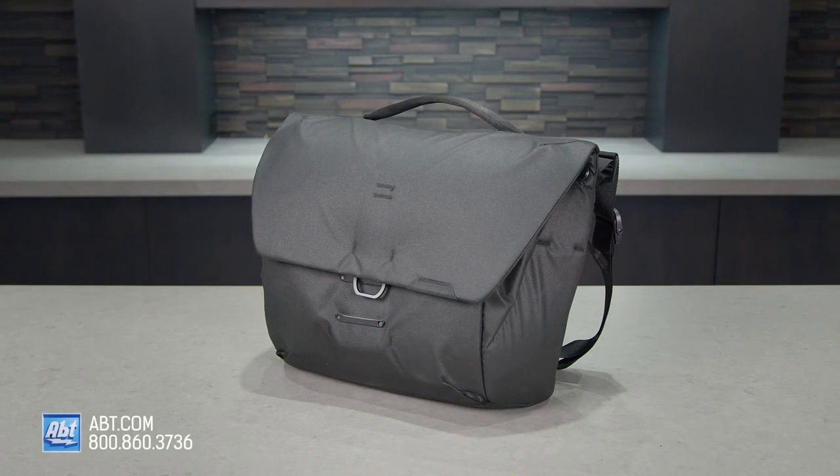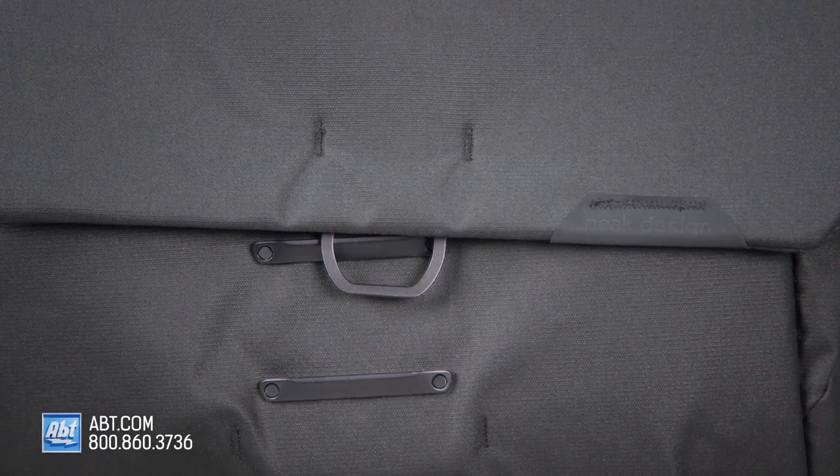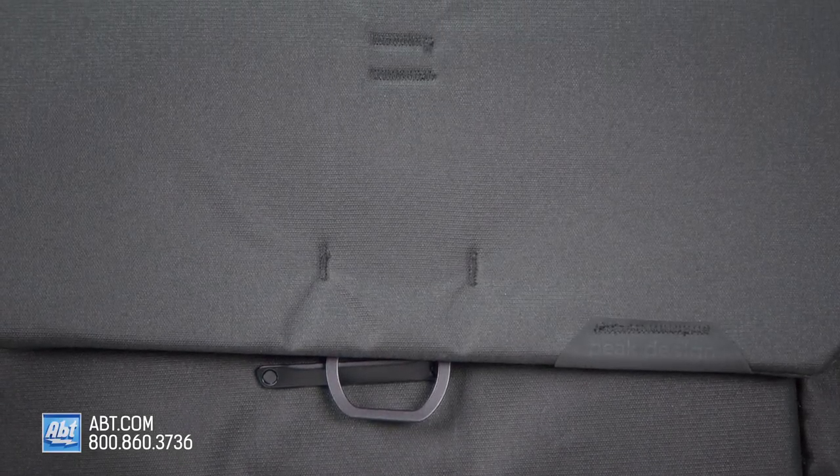If you have any other questions about the Peak Design Everyday Messenger Bag, please reach out to us by phone, email, or chat with one of our experts online. We are always happy to help.